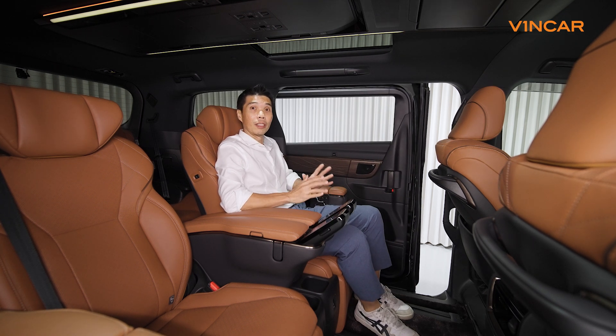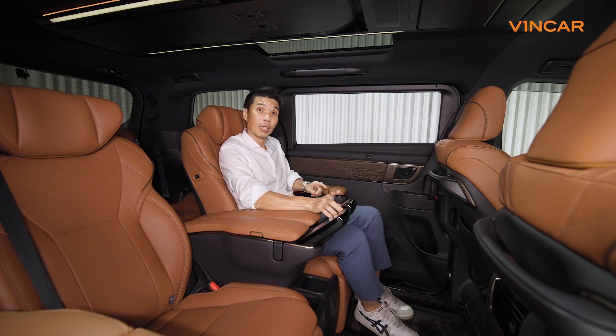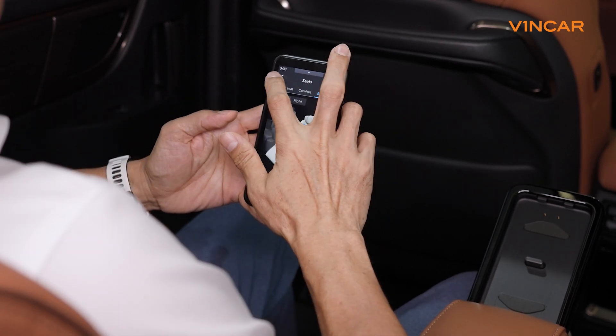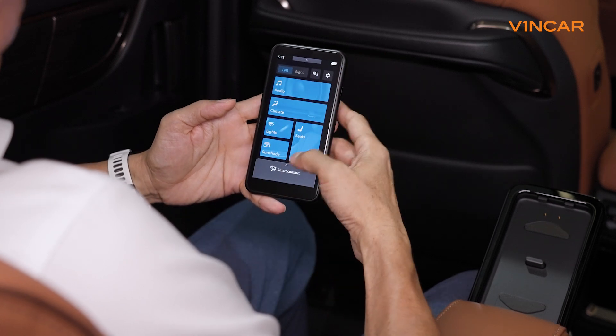Once you're comfortably cosseted in these amazing seats, your eyes are immediately drawn to the detachable touch panels over here, which control everything from the climate control to the audio and even to the ventilation and massaging options for these seats.